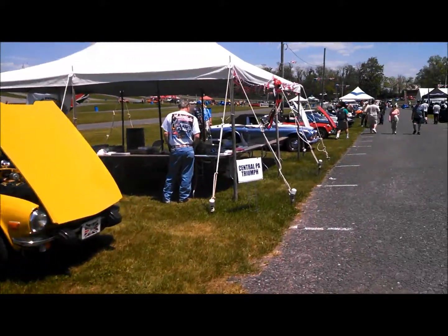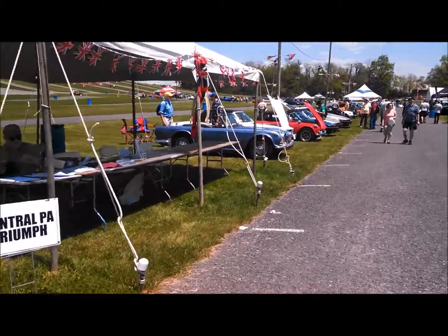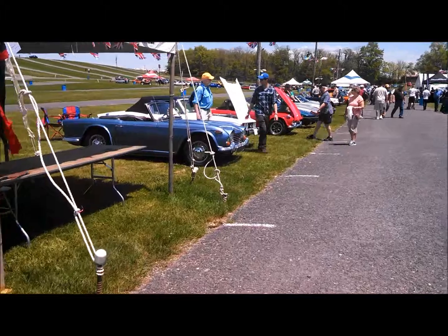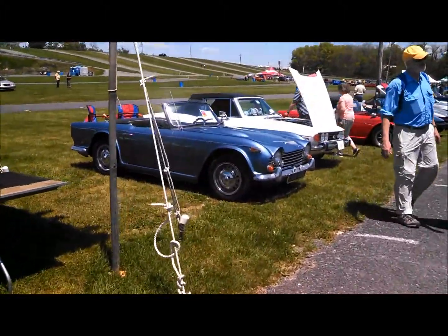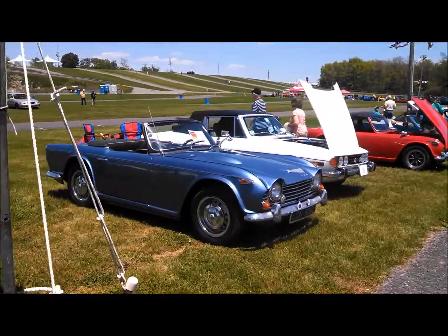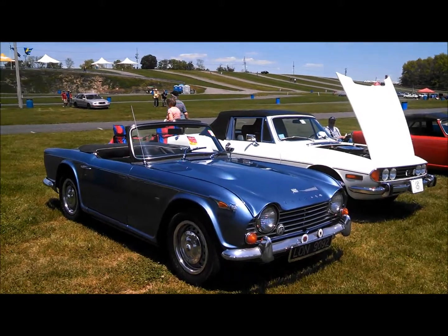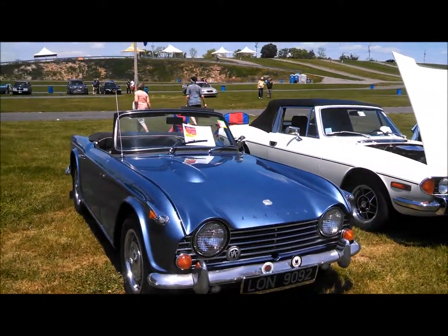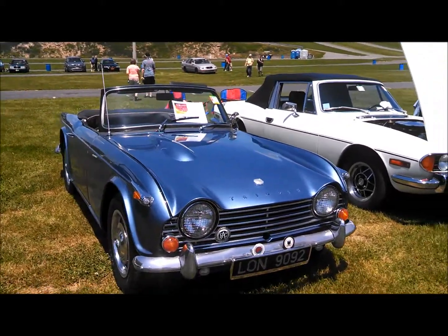Let's go back into some of the earlier ones. This is from the Central PH5 Club, who had better start listing their events on our calendar — otherwise I'm not going to take any more videos. This is the... what is this, a TR-250? Yeah, with the lines. They went with the independent suspension with the TR-4A.